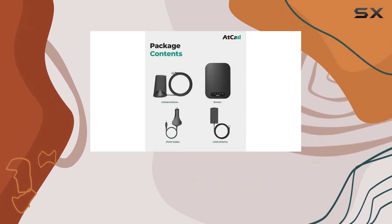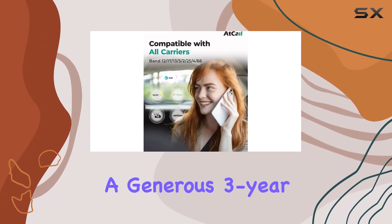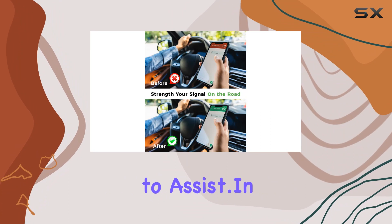atCall backs this with a 30-day money-back guarantee and a generous three-year manufacturer warranty. If you encounter any issues, their excellent tech support is ready to assist.